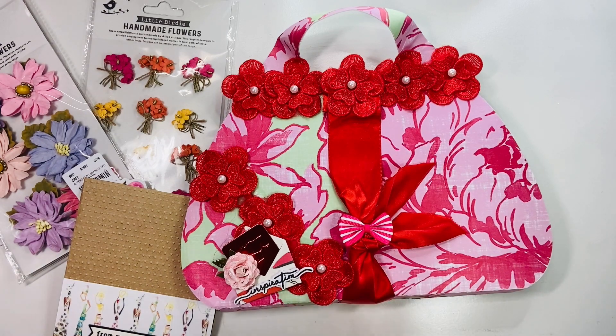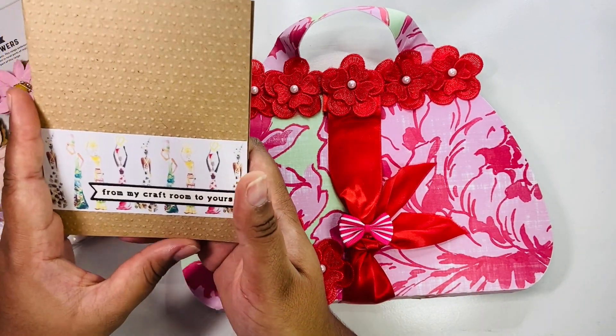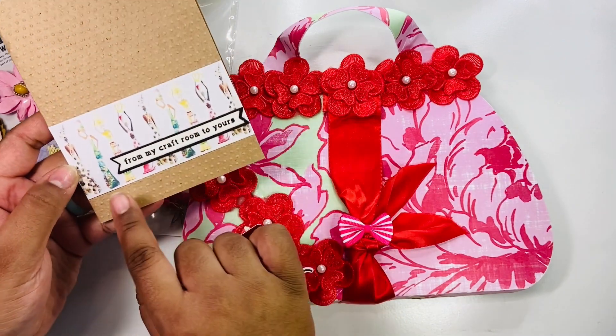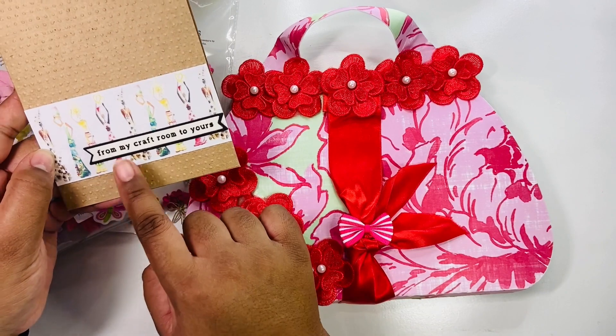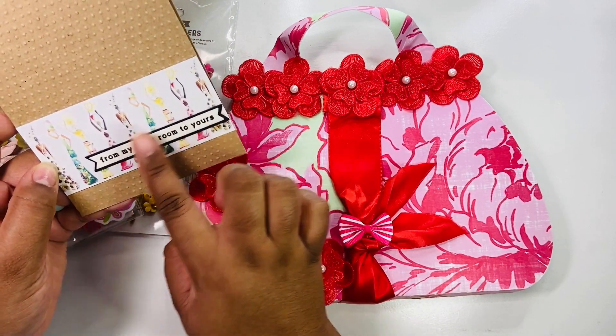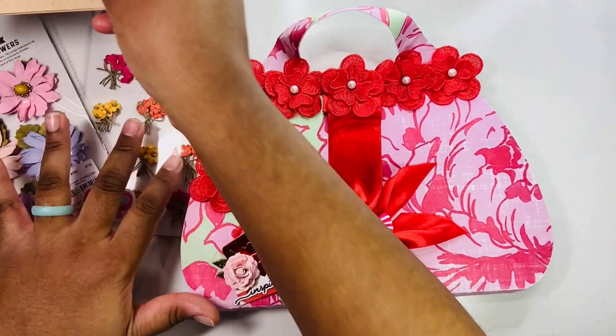Let's get right into it. The first thing she sent me was this beautiful card — it is embossed and has these African ladies on it. It says 'from my craft room to yours,' and this is a Tailored Expressions little banner sentiment. I recognize that! Thank you so much for this. She also wrote a pretty sweet note inside.